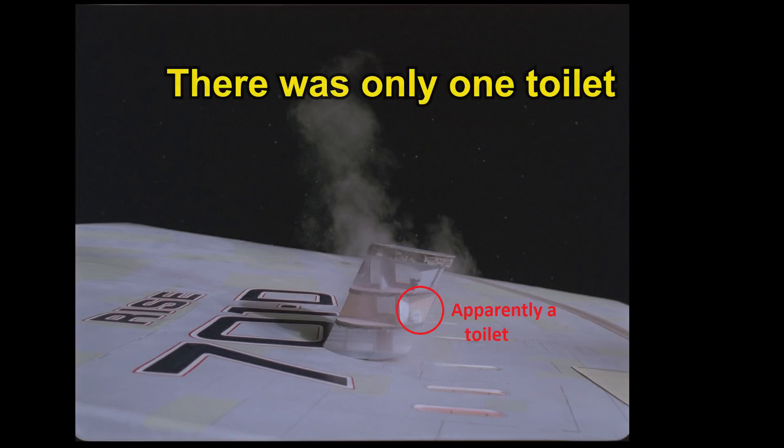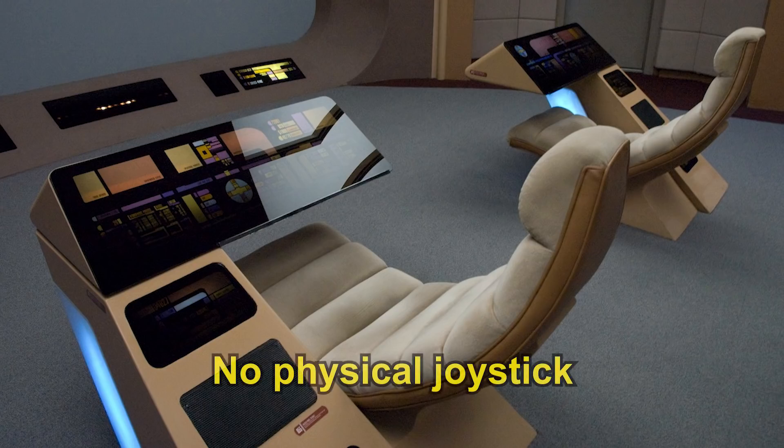Number ten: there was no physical joystick for manoeuvring the ship. It has always been a mystery to me how the crew of the Enterprise could pull off fast-paced manoeuvres in battle by using a touchscreen interface alone.